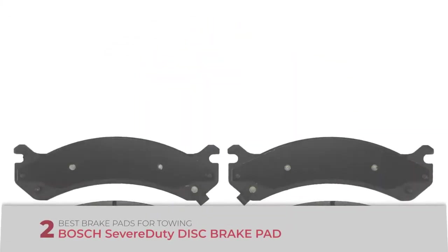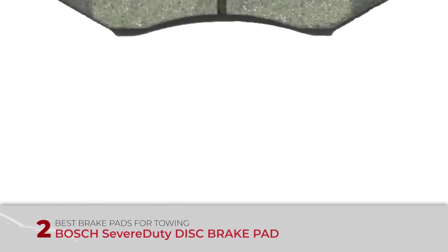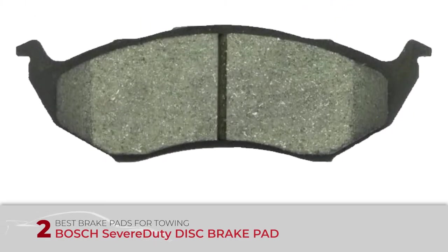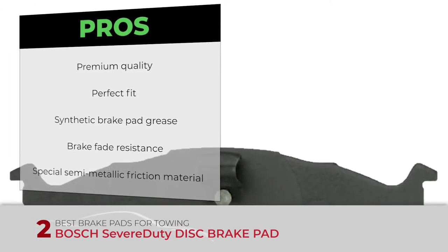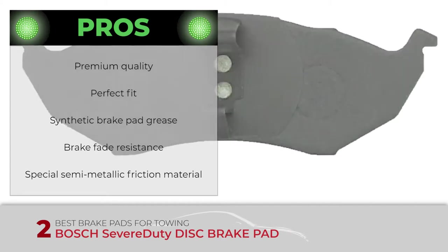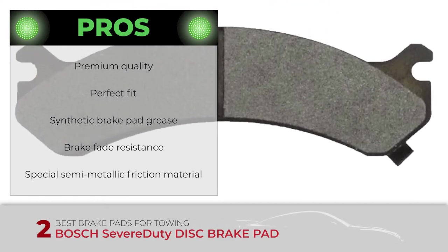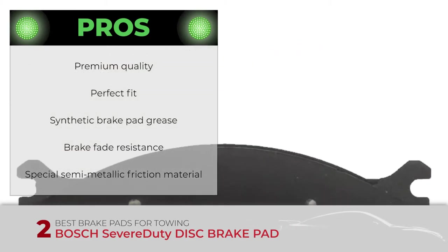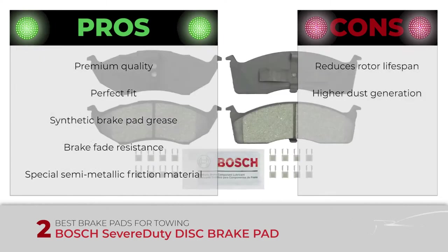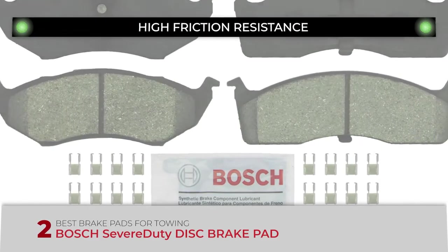Next, we have the best brake pads for towing: the Bosch Severe Duty Disc Brake Pad. These semi-metallic brake pads have an advanced formulation that gives your car or truck the ability to face the most extreme braking conditions. Its pros are: premium quality at a reasonable price, a perfect fit thanks to Bosch's cutting-edge manufacturing process, synthetic brake pad grease and necessary hardware included, impressive resistance to brake fade even at extremely high temperatures, and special semi-metallic friction material created specifically for severe-duty applications. However, they reduce rotor lifespan and generate more dust than ceramic brake pads. The bottom line is, they're the best brake pads for towing, offering very quiet operation and high friction resistance.